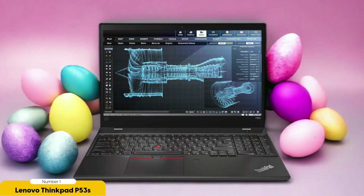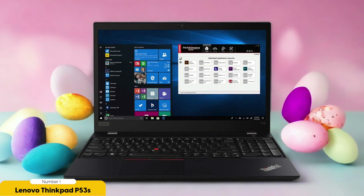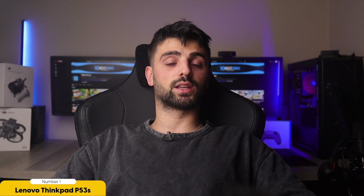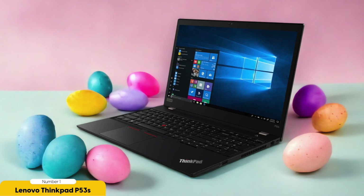In terms of portability, the ThinkPad P53s features a lightweight and compact design, a long battery life, thin bezels for maximizing the screen-to-body ratio, and a durable build quality. It offers multiple connectivity options including USB ports, Thunderbolt 3 support, HDMI or DisplayPort, Gigabit Ethernet, and Wi-Fi 6. The laptop is compatible with popular data science tools and libraries, and supports virtualization and containerization technologies. It also provides regular updates and security patches, customization options, and a user-friendly interface.